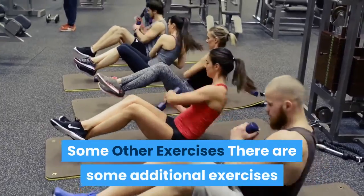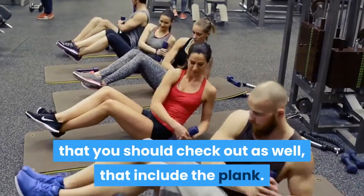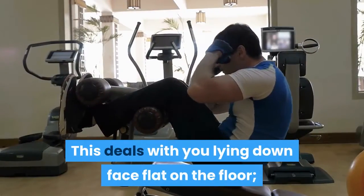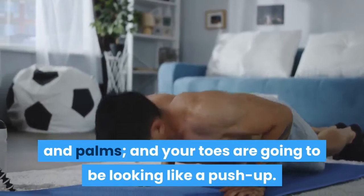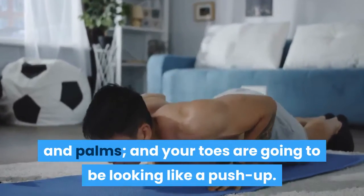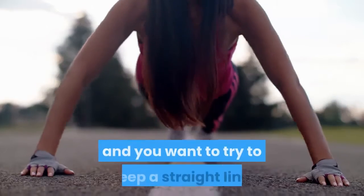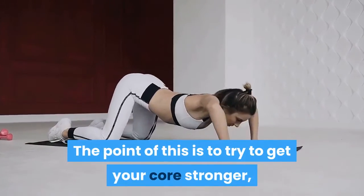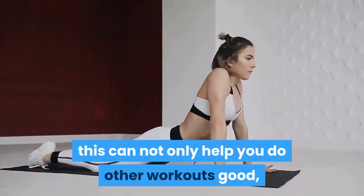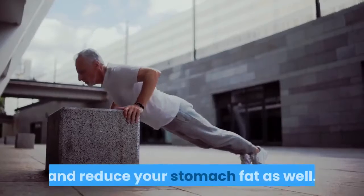Some additional exercises you should check out include the plank. This involves lying face down on the floor with your forearms and palms flat and your toes up, looking like a push-up position. Hold this position for half a minute to a full minute, keeping a straight line. The point is to strengthen your core, which can help you with other workouts and also reduce stomach fat.